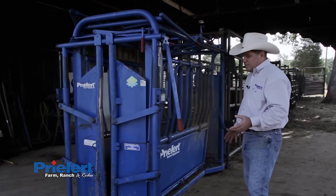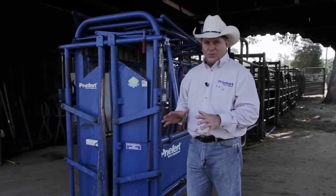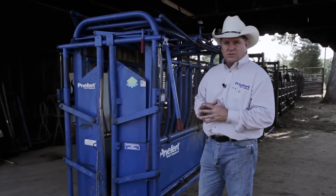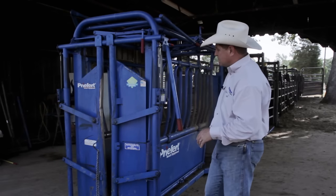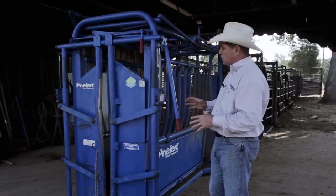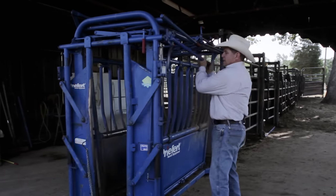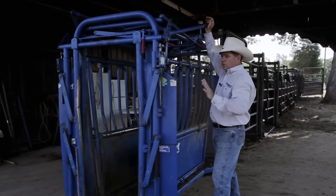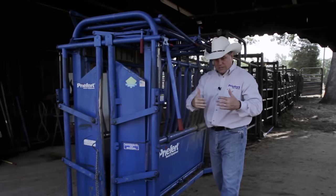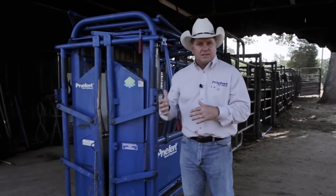Here's what makes Prefort different. There are a lot of good chutes with a lot of good features out there, and I've worked a lot of squeeze chutes in my life. But here's what sets our squeeze chutes apart from everybody else: it's the head gate. That's the first and foremost most important thing we do. Our head gates work a little different than most — they open wide like a barn door and come closed. They're not a swinging door head gate or even a scissor head gate.